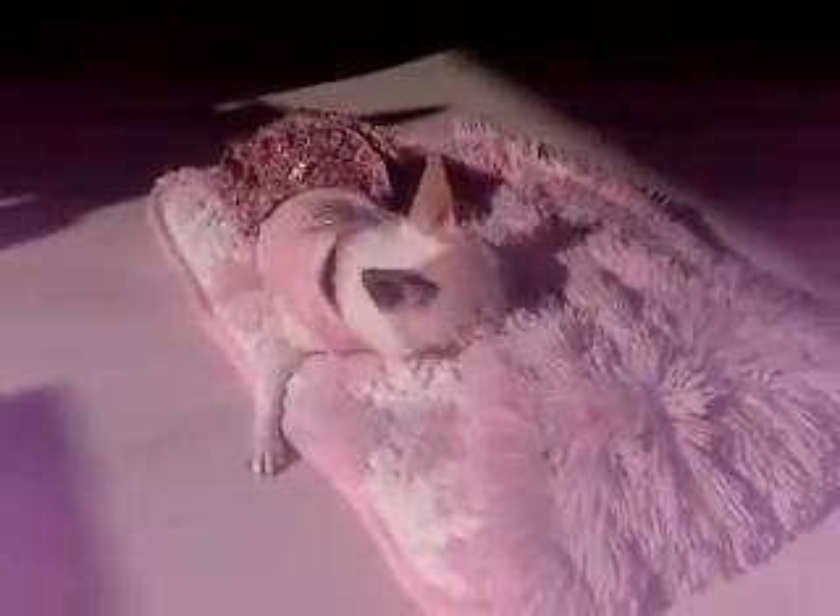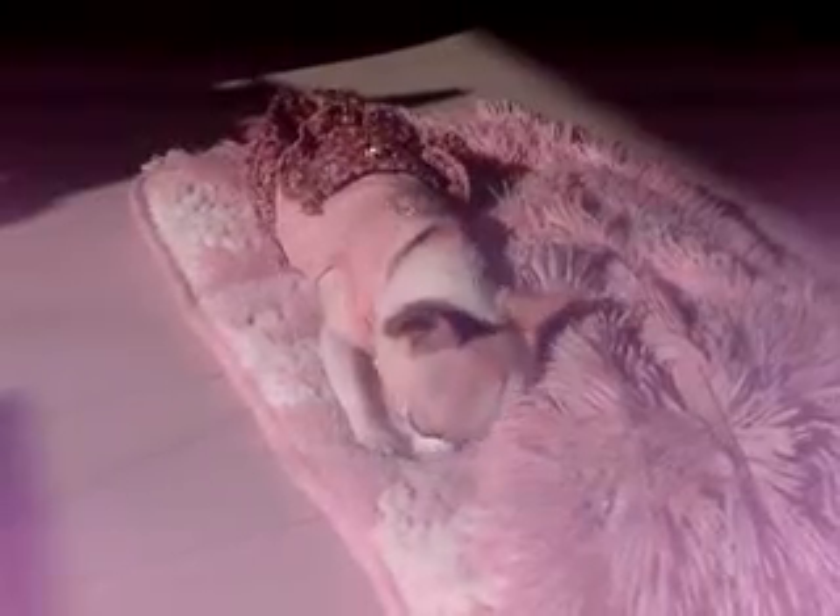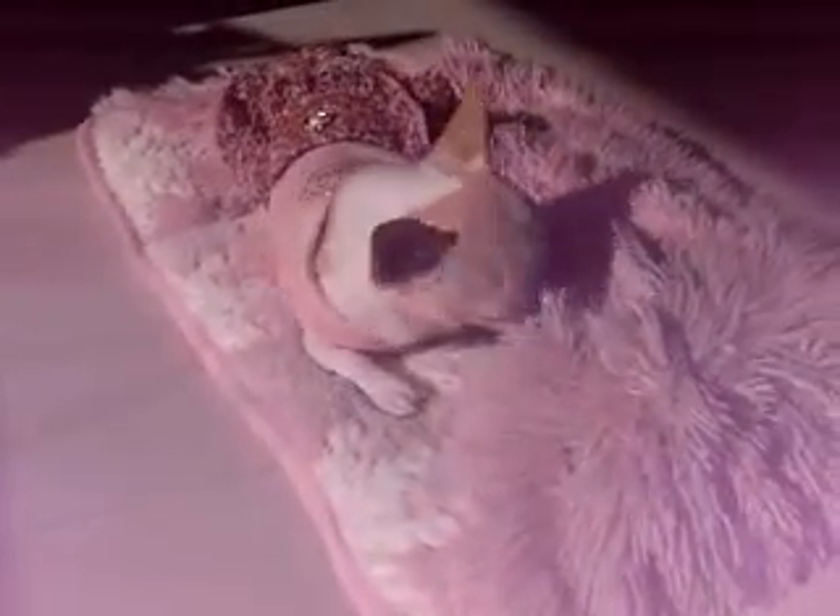Water that falls to earth from the atmosphere is called precipitation. Rain and snow are the two main forms of precipitation. After water droplets get into a cloud and get bigger, they become too heavy to stay in there.